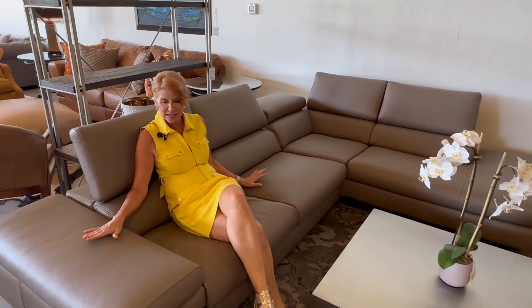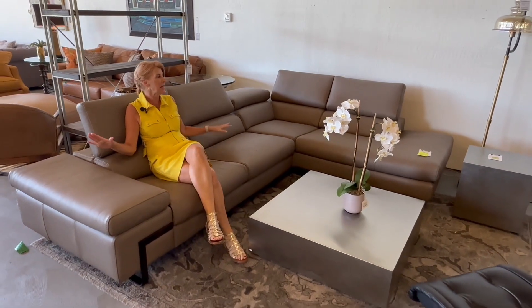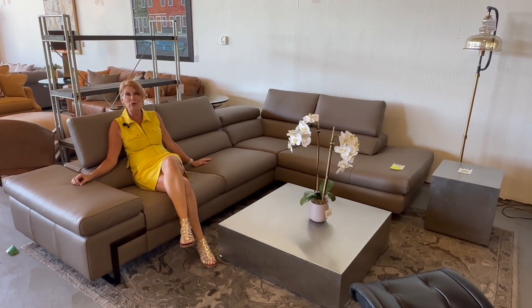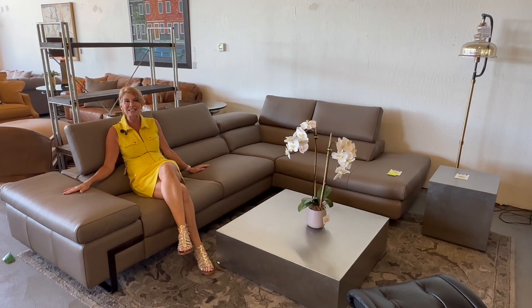Here's an Italian sofa by Encanto, and this leather is like butter — super comfortable, very sophisticated. There is not a nick or a scratch or anything wrong; it is absolutely perfect like it's brand new. Come see all of these beautiful Design Within Reach and very sophisticated pieces here at Avery Lane in Scottsdale, Arizona.